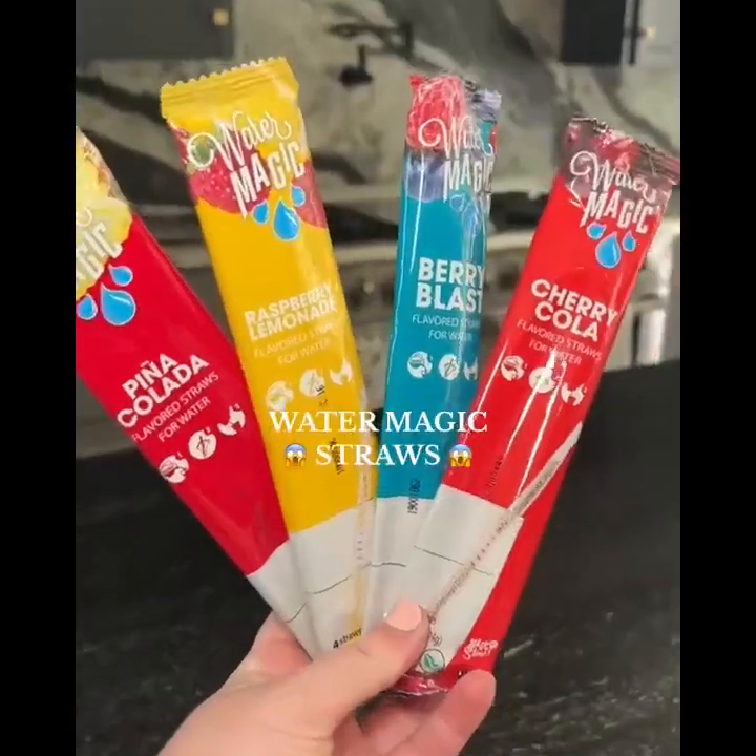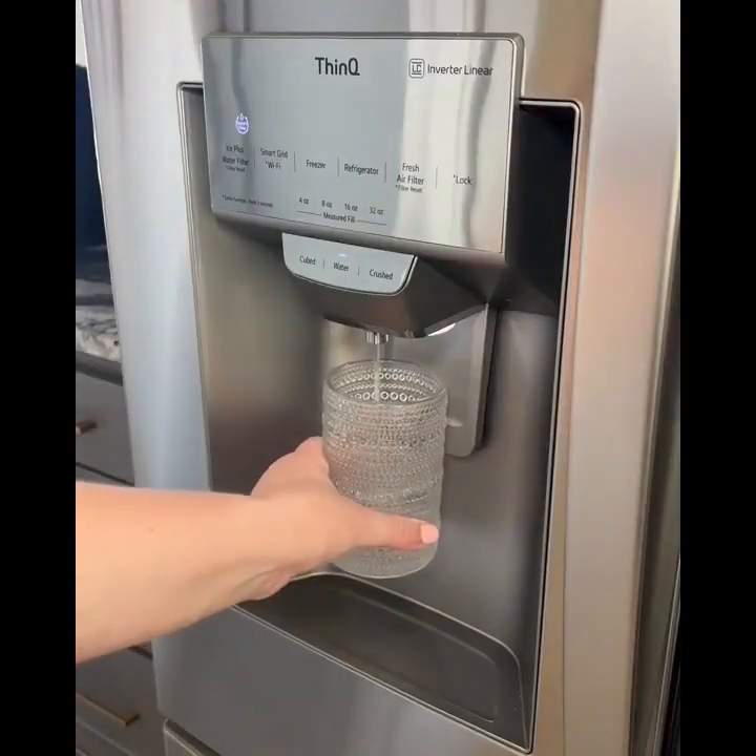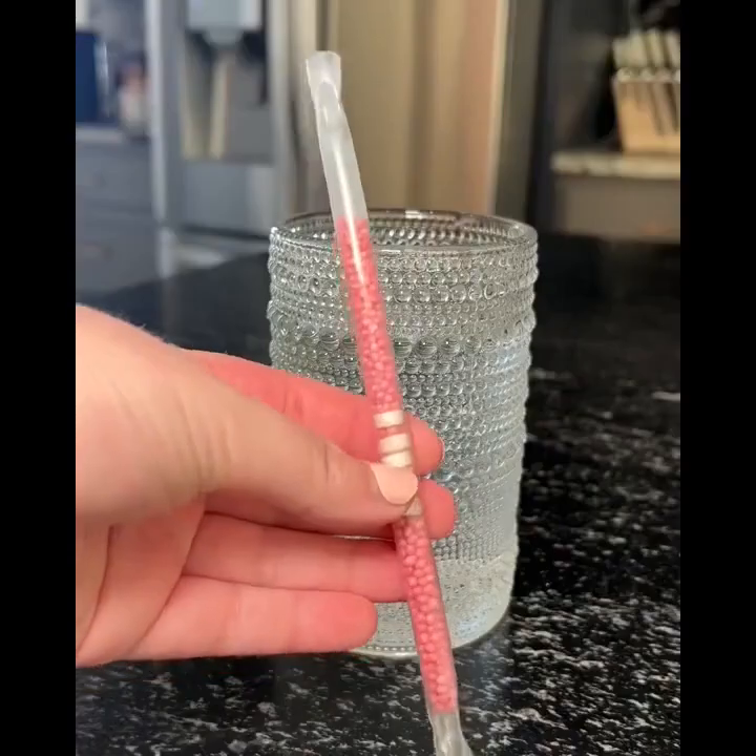These are water magic flavoring straws. Just stick one of the magic water straws into your glass of water and get yummy flavored water instantly. This is such a fun and yummy way to drink more water.